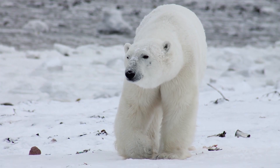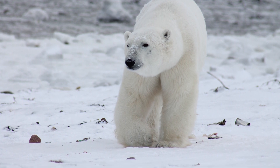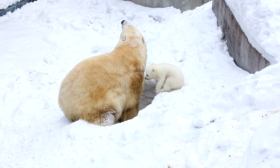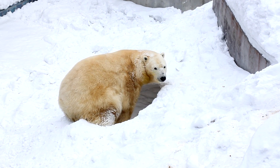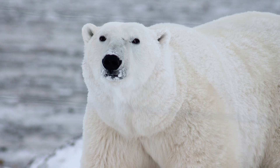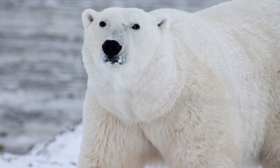The guard hair's core is hollow, and it is filled with air and serves as an insulator. The polar bear's fur appears white because the air contained in the hair disperses all visible light wavelengths. The black skin underneath a polar bear's heavy fur helps them to absorb as much heat from the sun as possible.